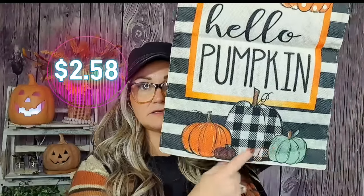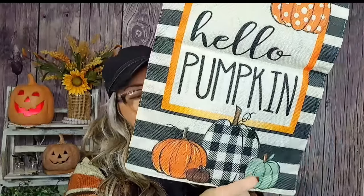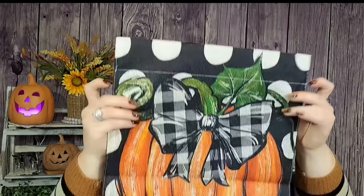I got a couple of garden flags — these are around two dollars each. One says 'Hello Pumpkin' and has a green color with black and white buffalo check, which I really like. Then this other one sort of matches the big flag — it's a pumpkin with a big bow but no face on the jack-o-lantern, and at the bottom it says 'Welcome.' Super cute. I love it.